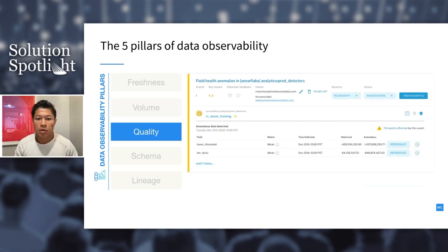The third pillar is quality — is your data in an acceptable range, is it usable? This touches on core data quality principles like accuracy, and gives insight into whether values in a data table can be trusted. In this example, the algorithm detected two particular fields where the mean has deviated from historical values. Monte Carlo covers 20+ metrics including mean, percent null, and percent unique, and automatically identifies when a field deviates from its expected range or distribution.